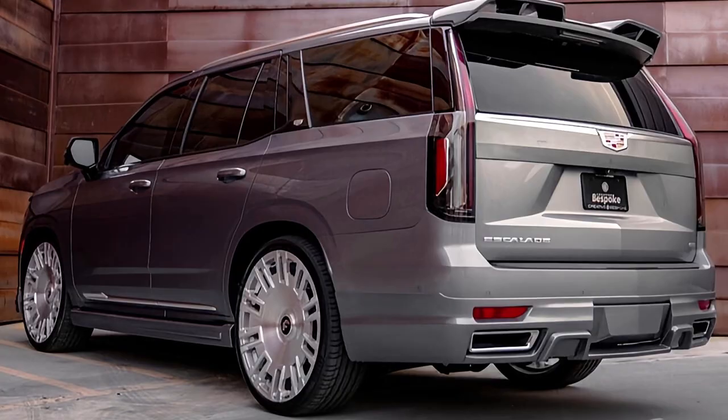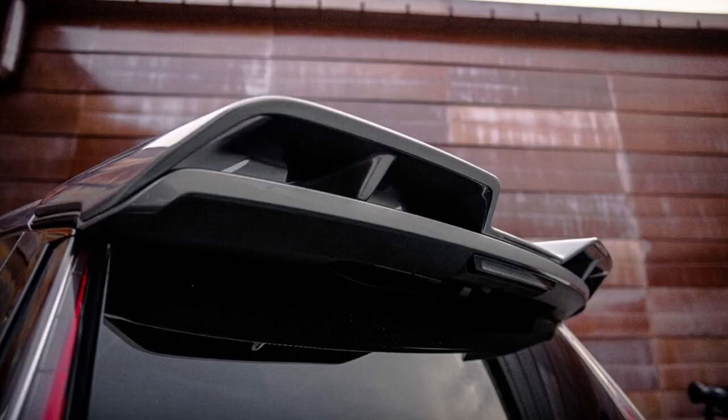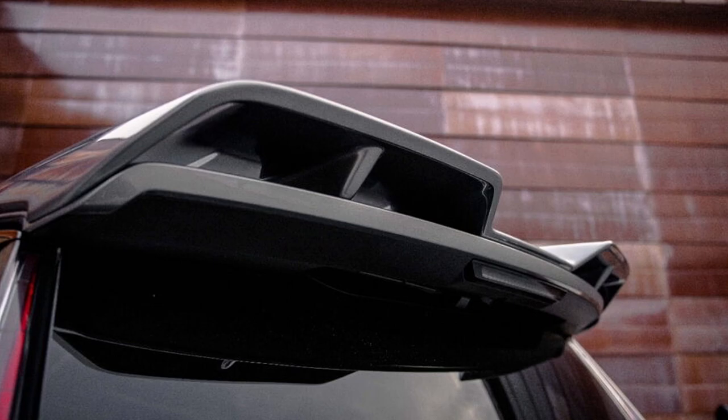Finally, a massive rear spoiler extends the stock unit, making it look like a super sporty SUV.